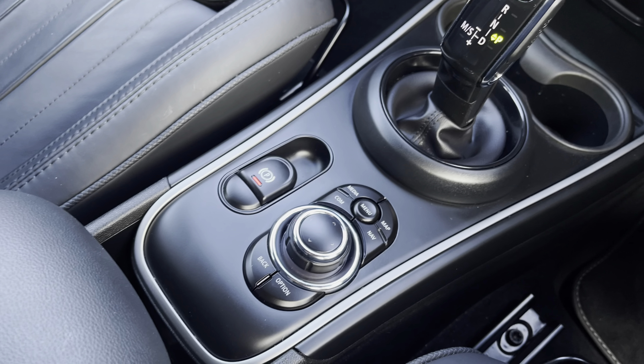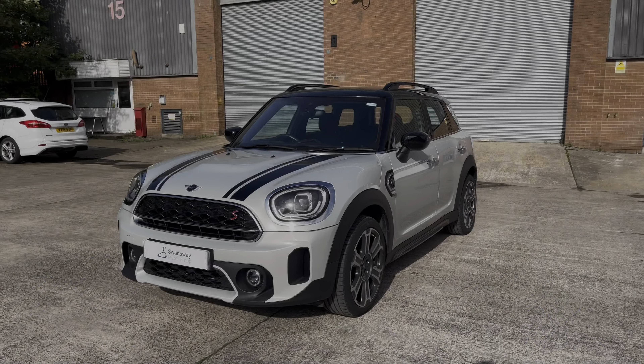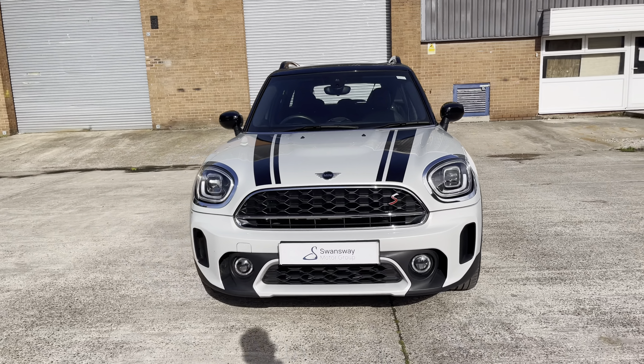And lastly we have the stylishly finished automatic gear shifter, storage for two cup holders, additional MMI controls and the vehicle's electronic handbrake. For any more information on our used Mini Countryman Cooper S, please contact our sales team.